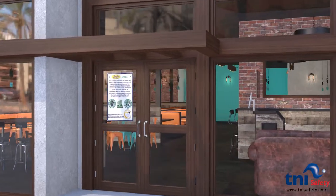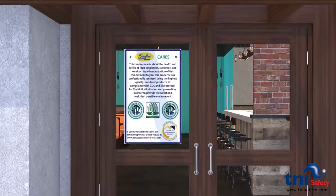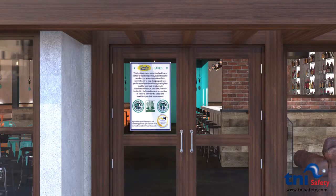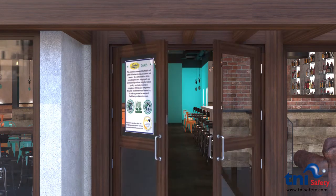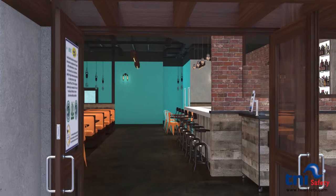Customers should arrive to an environment that has been fully sanitized by a certified COVID-19 environmental services company. The T&I Safety System begins with a fully protected reception area where both guests and employees check in at a portable temperature reading station.